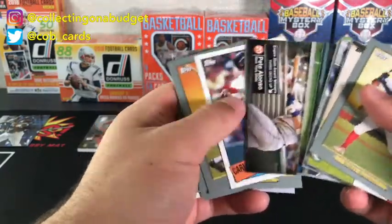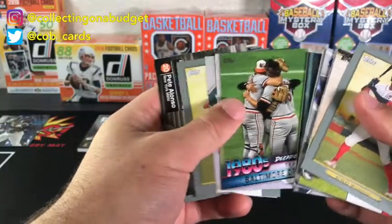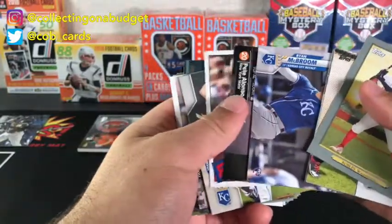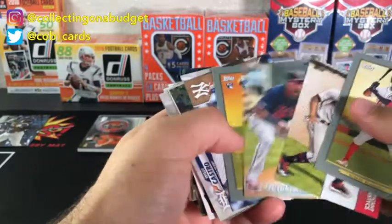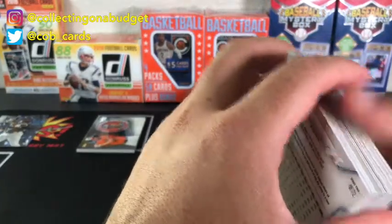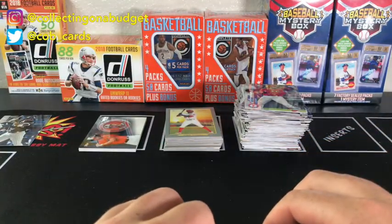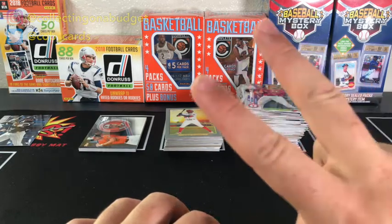This stuff is fun - I've been enjoying it. I do need to learn so much more about baseball and the players because I know I'm passing up on guys and missing guys that are probably better than I even realize, but I'm getting there. Still having a lot of fun doing it. Thank you guys for watching - really appreciate it. Feel free to like, comment, and subscribe - that's always appreciated. I'll see you guys on the next video, peace!